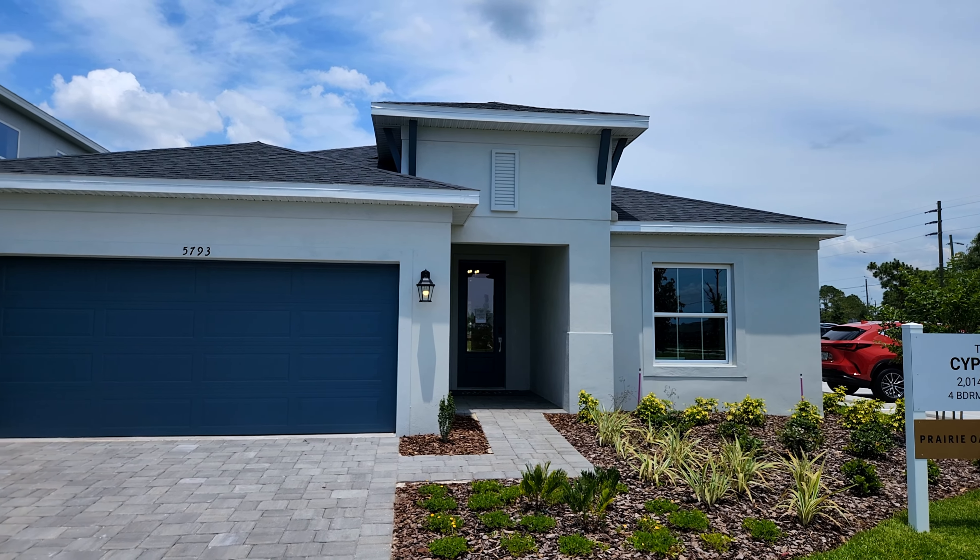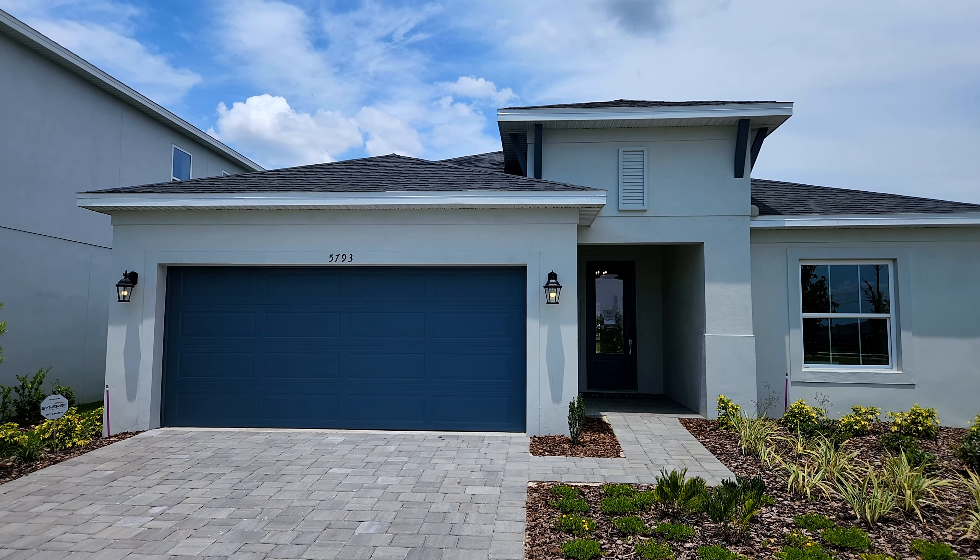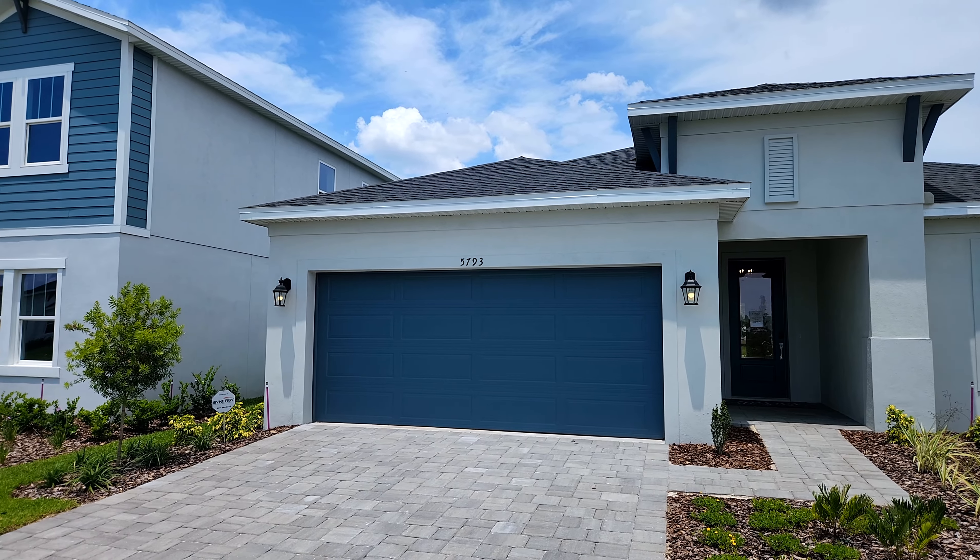Now Cardell Homes is kind of known outside of Central Florida, not too big in Central Florida yet, but they build a lot in the Tampa area and they tend to build a little bit more of a luxury home. So here now they actually brought a more affordable product. Today we're going to be checking out the Cypress floor plan — just over 2,000 square feet with four bedrooms and two bathrooms. In this community you do have a playground, a pool and cabana, and you're also close to the awesome town of Lake Nona.